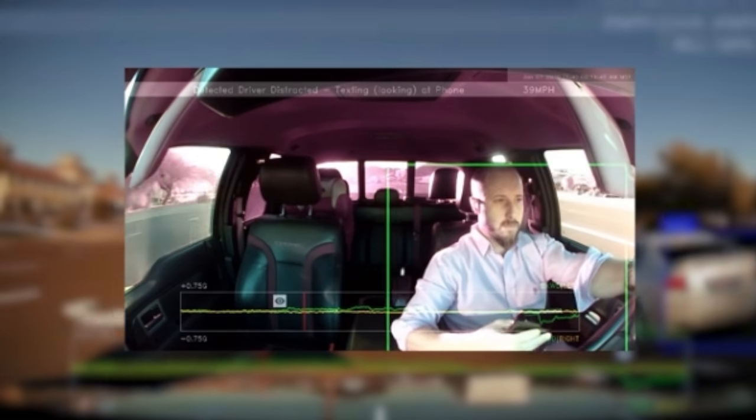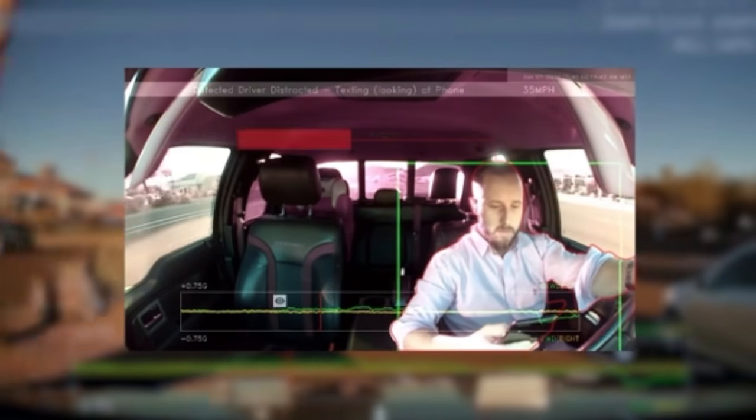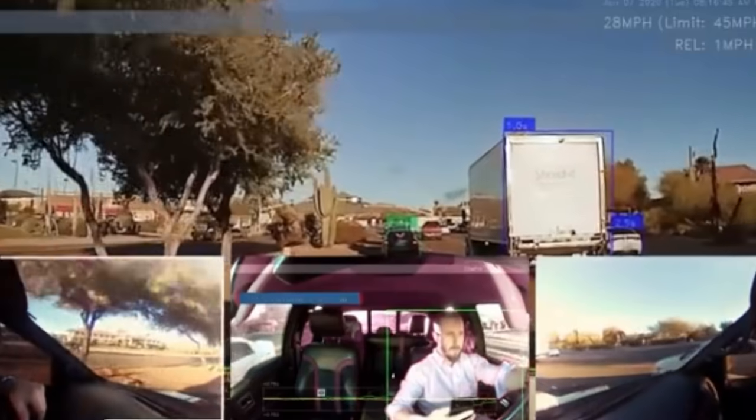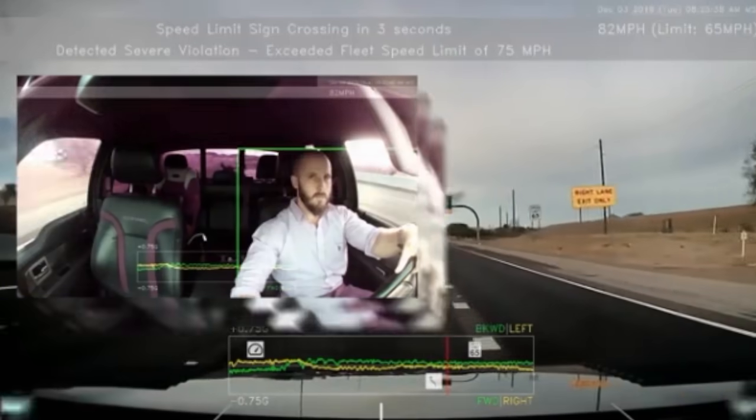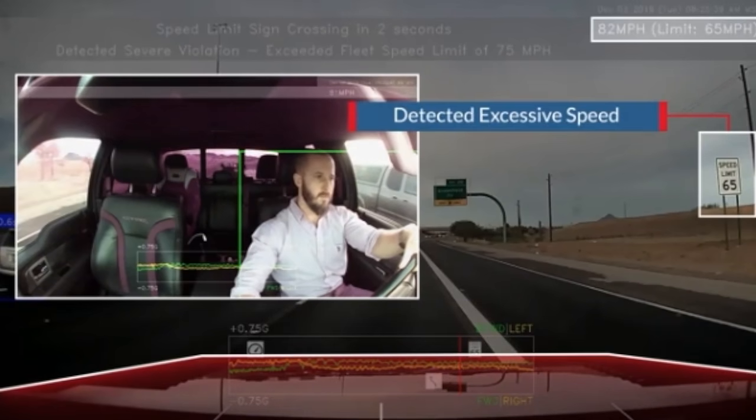Our smart camera, DriverEye, is a comprehensive safety solution that uses artificial intelligence, 360-degree views, in-cab alerts, and endless insights to improve driver performance and protect your drivers.